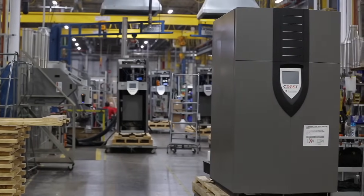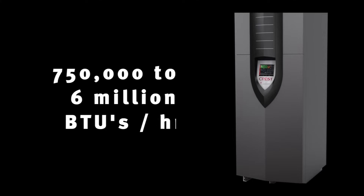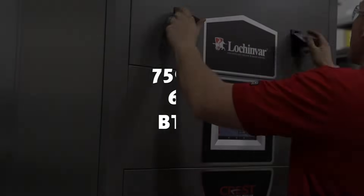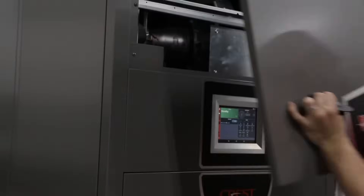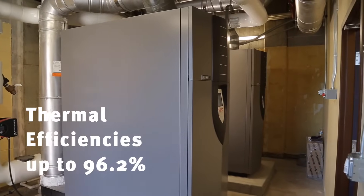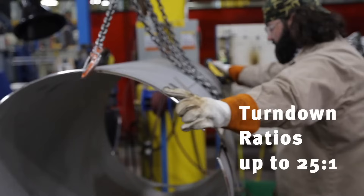Crest Boilers are available in 12 sizes, ranging from 750,000 to 6 million BTUs per hour in both indoor and outdoor models, while featuring thermal efficiencies up to 96.2%, with turndown ratios of up to 25 to 1.